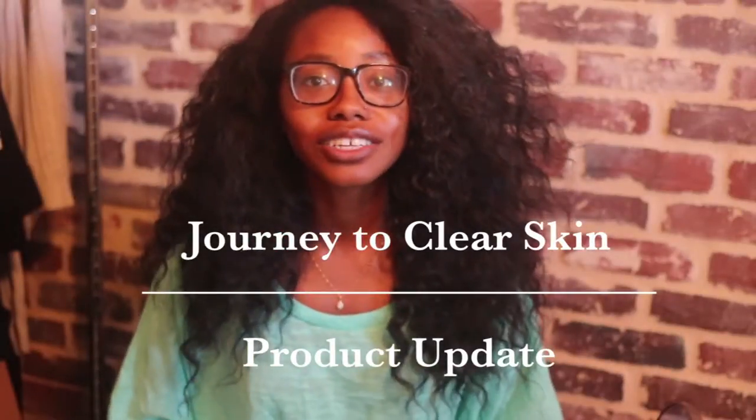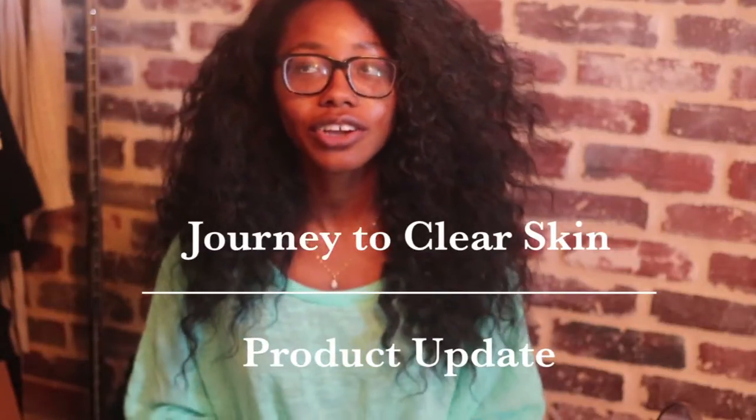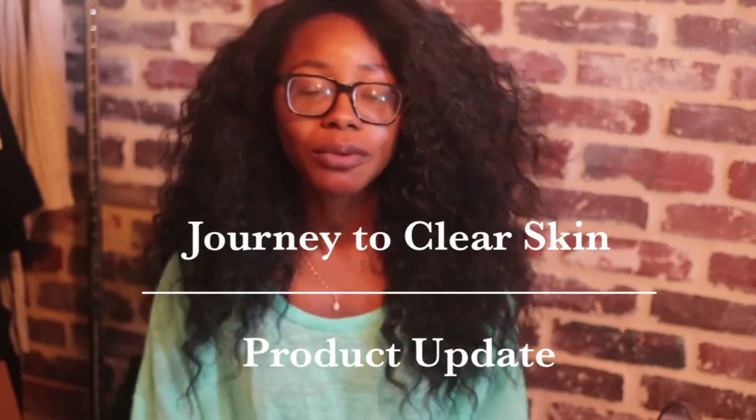Hi everyone, this is the journey to clear skin video. I just want to share some products I've been using over the last year and update you on what has and hasn't worked for me, and maybe something that will help you all handle adult acne and hyperpigmentation like I have. So I'm just gonna jump right in.